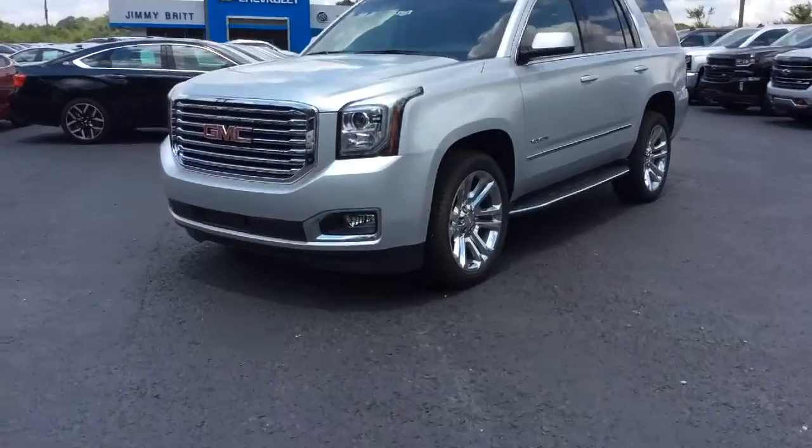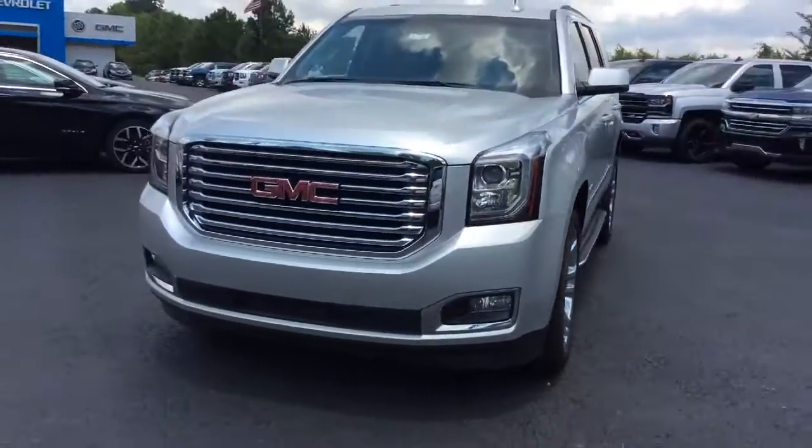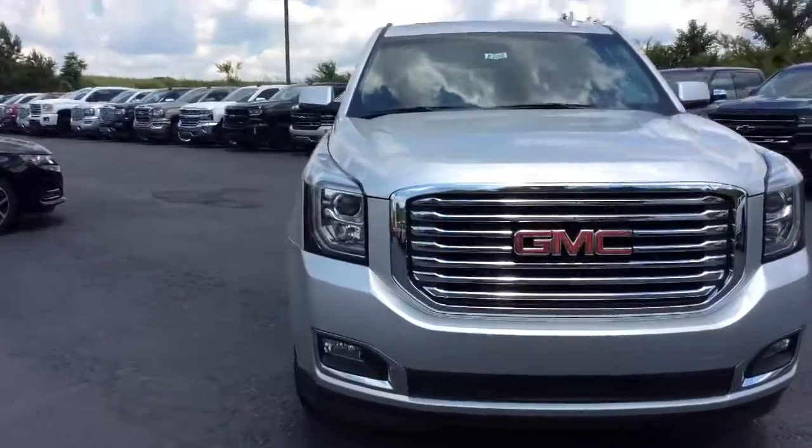Hey Evelyn, this is Fabian down here with Jimmy Brick Chevrolet, making you this quick walk-around video of this 2017 GMC Yukon. Check it out, let me know what you think — we'd love to earn your business. The number down here is 706-453-2500. Give us a call. Here it is, Evelyn, your 2017 GMC Yukon.